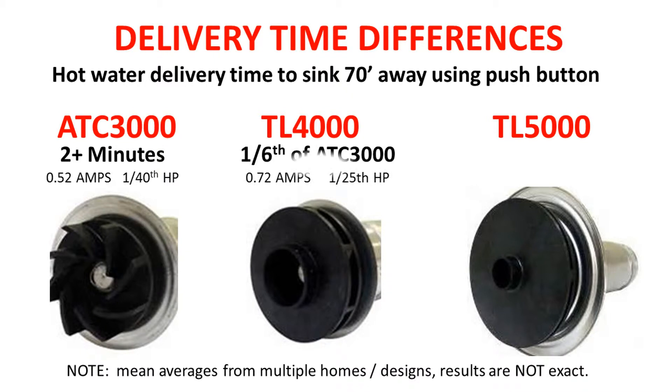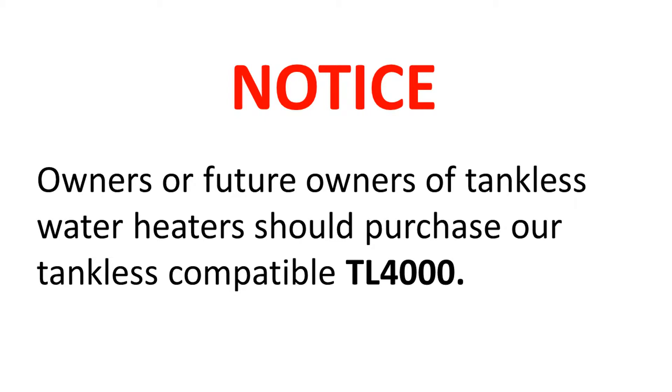The TL 4000 system would take one-sixth of the ATC 3000 time, and the TL 5000 system would take one-eighth as much time as the ATC 3000. Owners or future owners of tankless water heaters should purchase our tankless-compatible TL 4000.